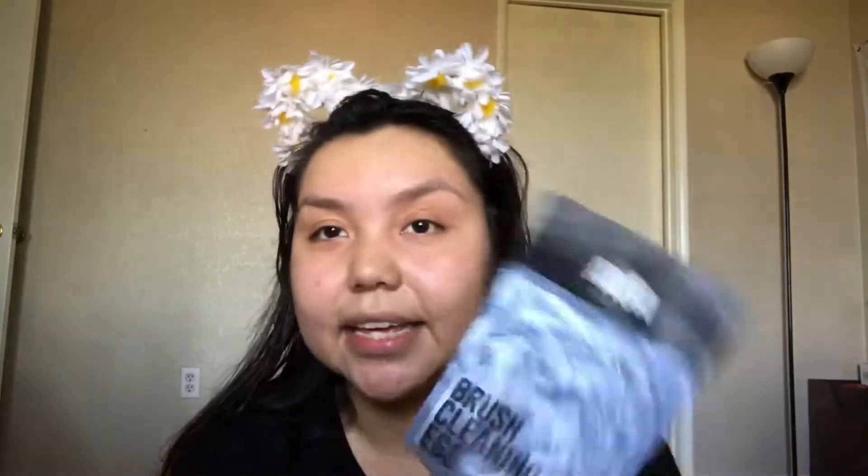Next is a beauty blender that came in a little bag. It says you can wet it or use it dry, and use it with primer, foundation, powders, cream blushes, and other complexion products. The unique design is great for large areas of your face and hard-to-reach spots. We'll see if it does its job! The next one I got was a brush cleaning egg.